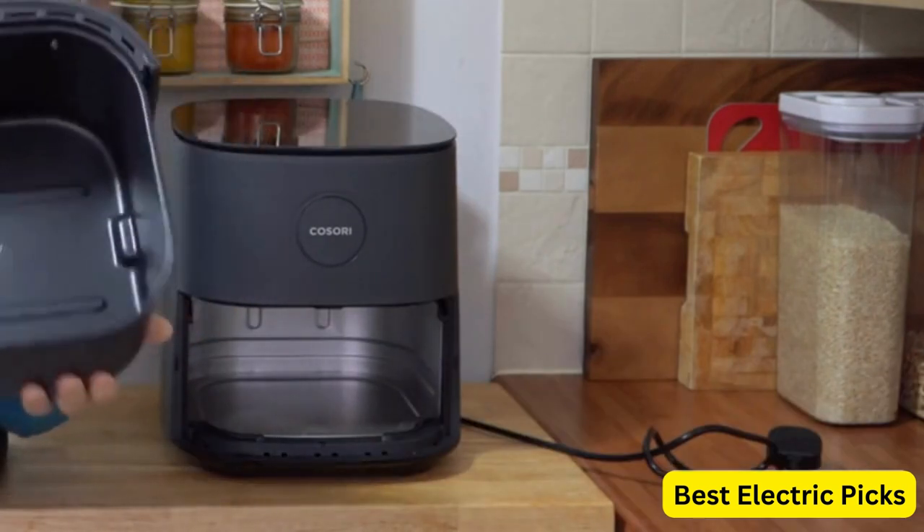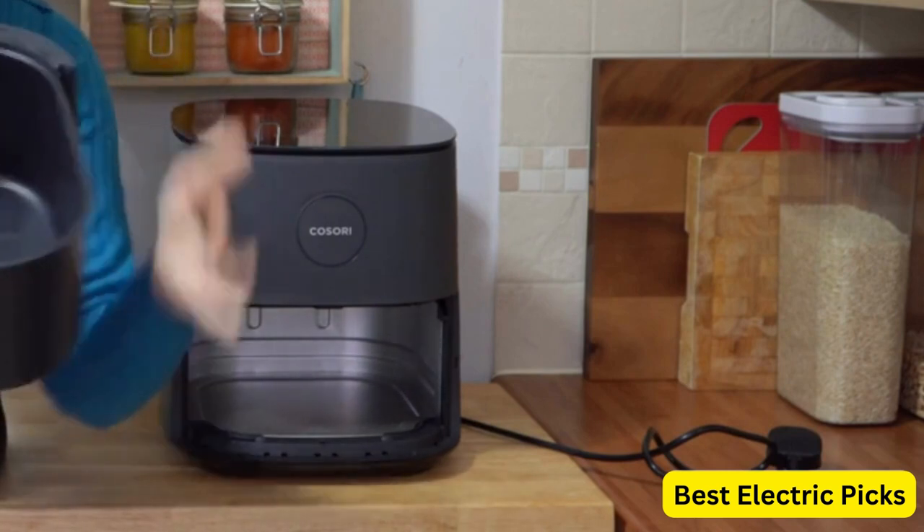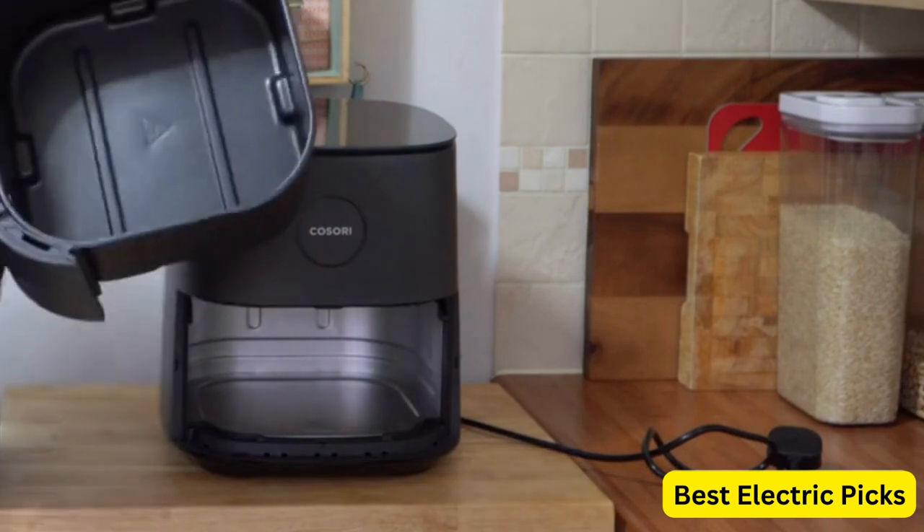roast, bake, grill, and more. Its compact design makes it a space-saving addition to any kitchen, and it is dishwasher-safe for easy cleaning. The sleek gray color adds a modern touch to your countertop.